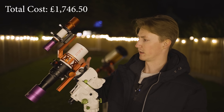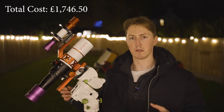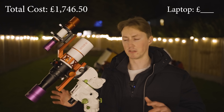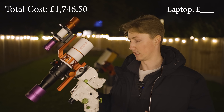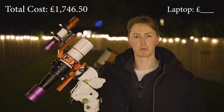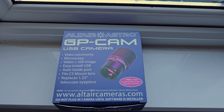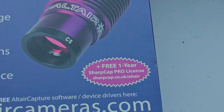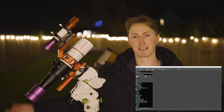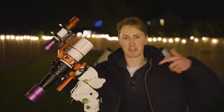I'm going to control all of this using my laptop. I didn't include this in the total cost since basically everyone has their own laptop, and the software needed to control the setup and capture images is completely free. The guide camera even comes with a year's worth of SharpCap included. You can also use Altair Astro's free software Altair Capture, or if you want an all-in-one setup, a software such as Nina. I'll attach links in the description below.